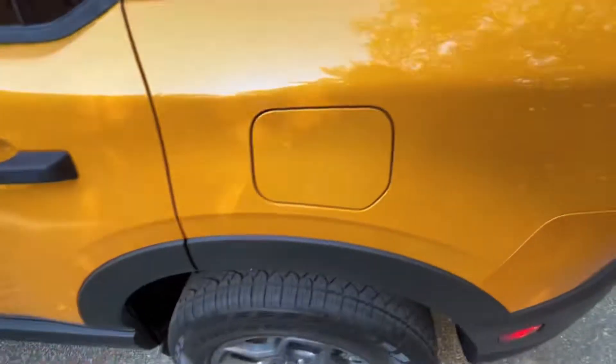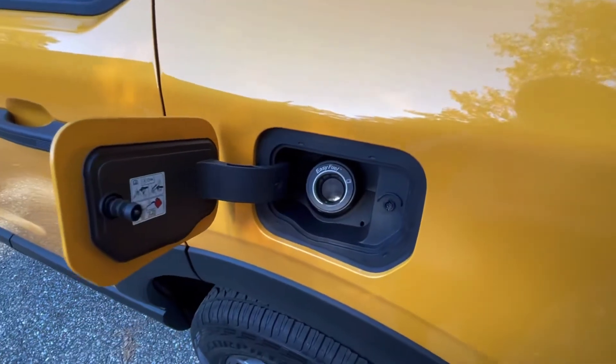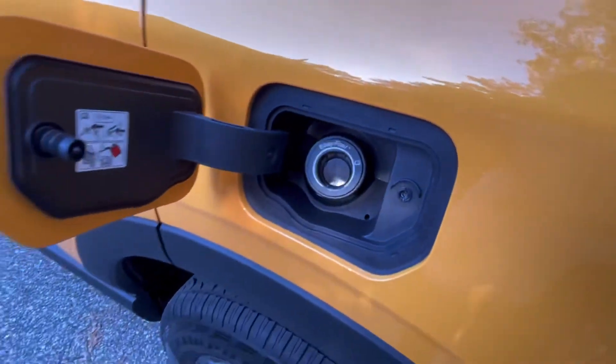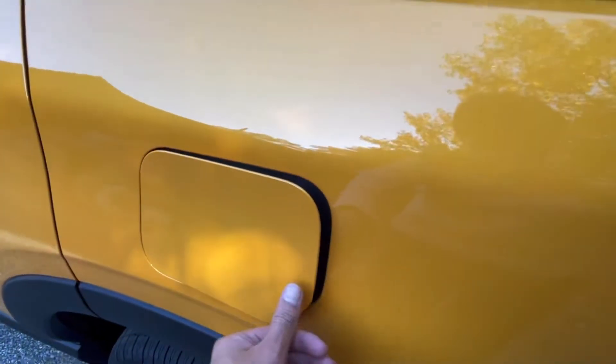The gas door is easy to open — just push it in and it pops right out. There's a little Easter egg inside with the different chassis codes for the original Bronco. You also have a capless fueling system, which is now standard on every Ford model.